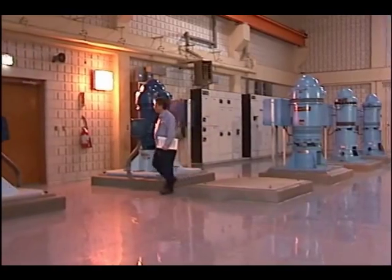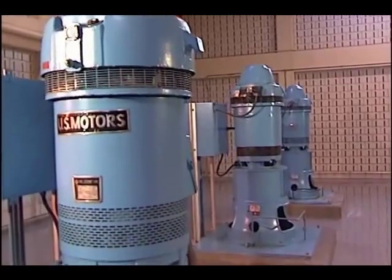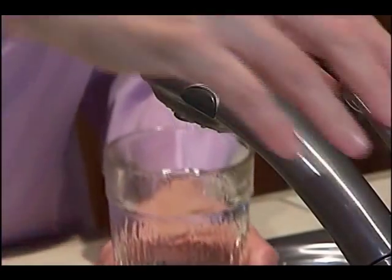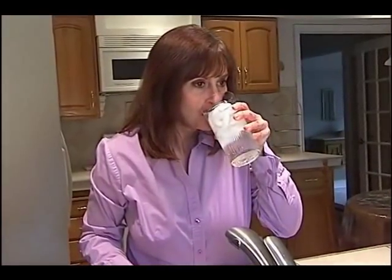In the pump room, five vertical turbine pumps work hard to keep the flow of clean, fresh, drinkable water flowing to our homes. The finished water is truly a safe, drinkable product. Its quality is second to none in the entire state of Ohio.